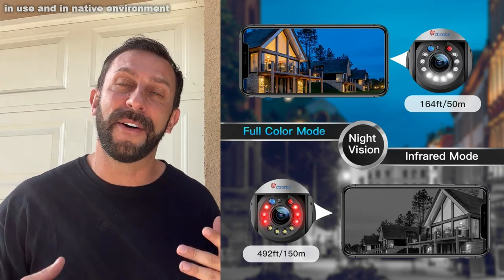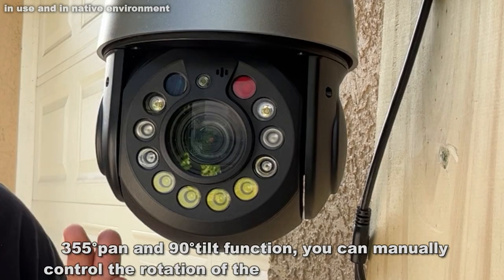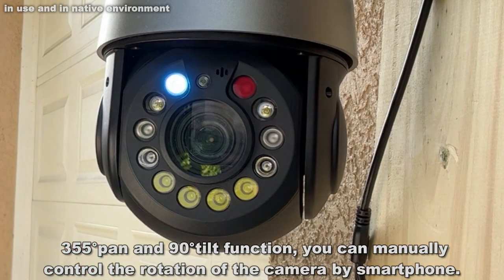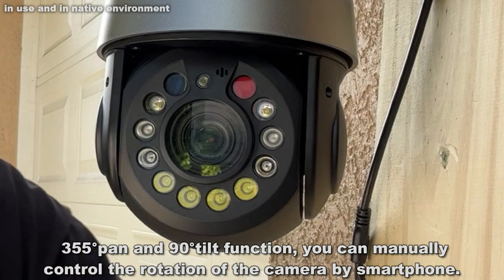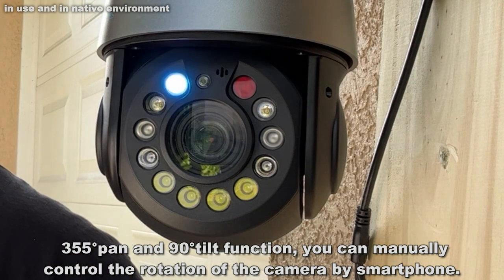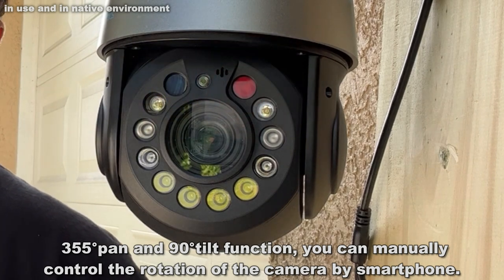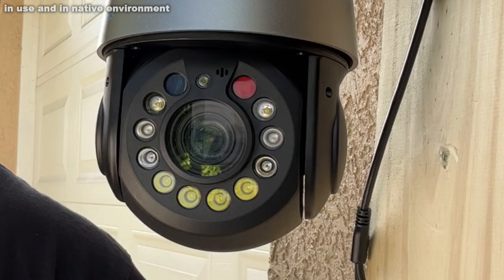This thing is the cat's meow. It's possibly the best security camera that I've had an opportunity to check out. Completely control it with your phone, feel security, get notifications over your phone, record the video. If somebody comes in your area, you've got recorded video of them.